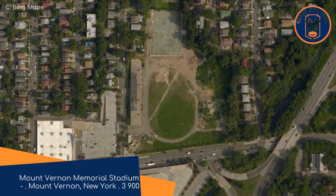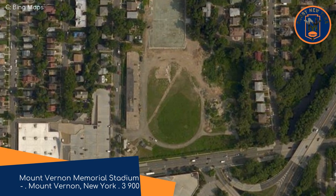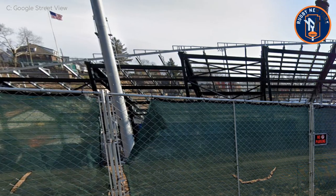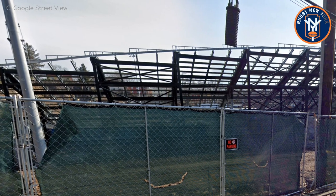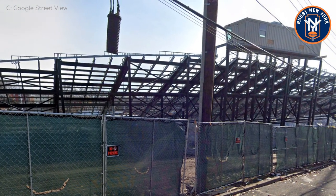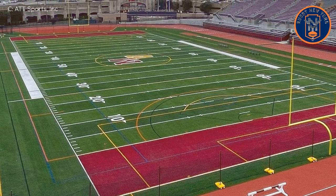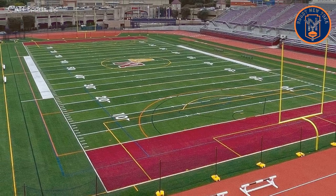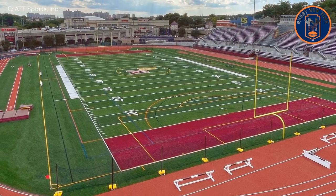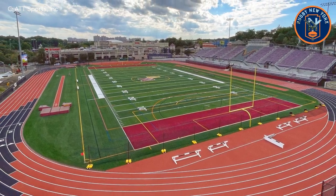Mount Vernon Memorial Stadium, Rugby New York. This historic stadium was, up until recently, abandoned and in worse shape than... the DVD rental industry. Right after a renovation that faced numerous obstacles — including the discovery of toxic soil buried at the site and an eventual cost of $40 million — the stadium is back better than ever. That's a lot of money for high school football anywhere outside of Texas, so I suppose it's part of the plan to attract some professional teams, and it worked.